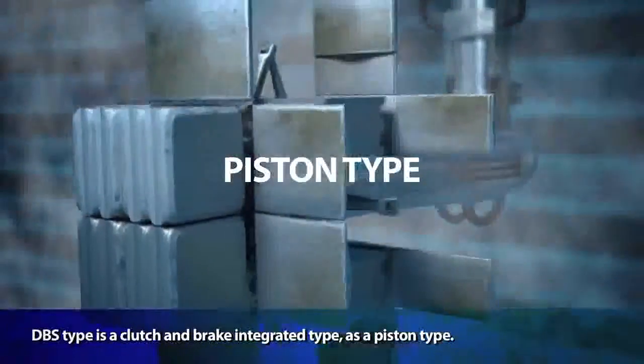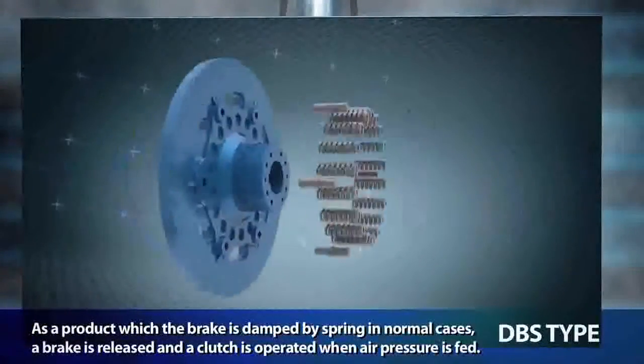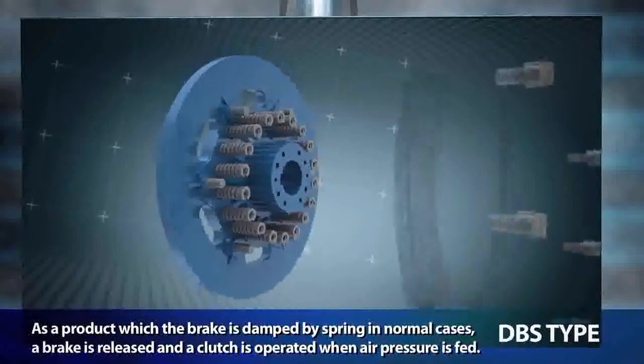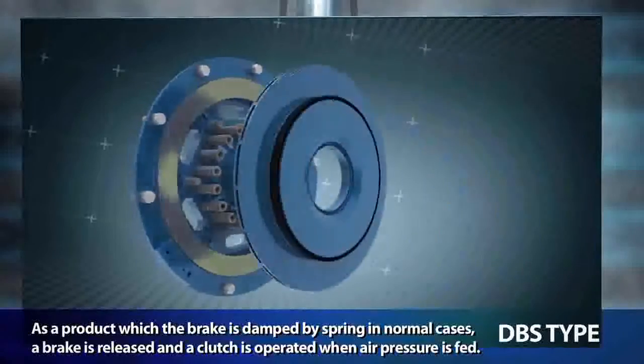The DBS type is a clutch and brake integrated type with a piston type design. As a product in which the brake is damped by spring in normal cases, the brake is released and the clutch is operated when air pressure is fed.